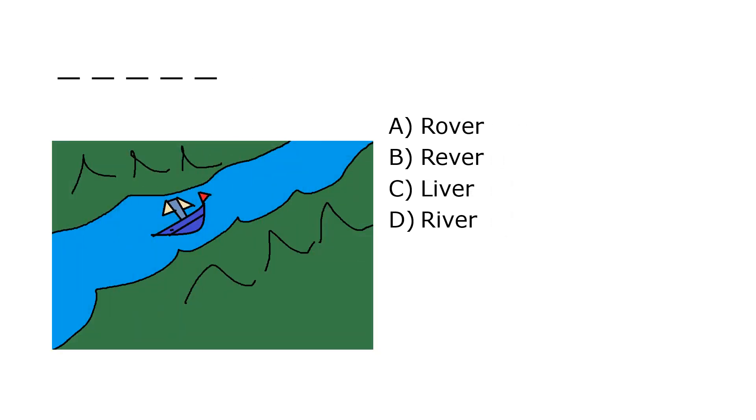What is it? A. Rover, B. Reaver, C. Liver, D. River. Our correct answer is D. River.